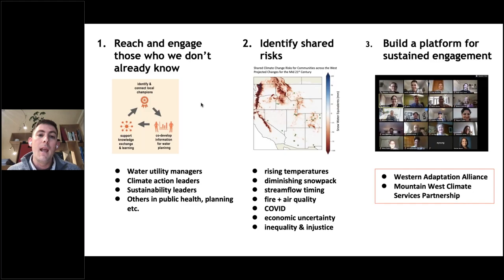We identified shared risks that were many and deeper than we imagined at the outset — not only the big three we expected at the beginning: rising temperatures, diminishing snowpack, and changes to spring flow timing — but how those are layered on top of fire risk and air quality, COVID, economic uncertainty, inequality, and injustice.